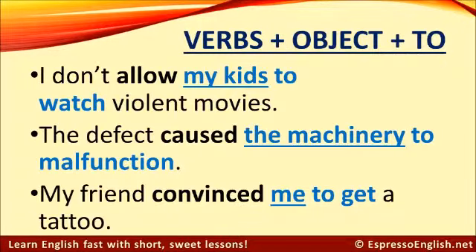The next structure is verbs followed by an object and then the 'to' form. For example: I don't allow my kids to watch violent movies. We have the verb 'allow,' then the direct object 'my kids,' and then the 'to' form of the next verb. The defect caused the machinery to malfunction — the verb is 'caused,' the object is 'the machinery,' and then the next verb takes the 'to' form: to malfunction.